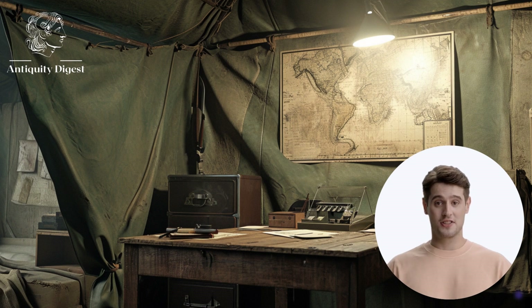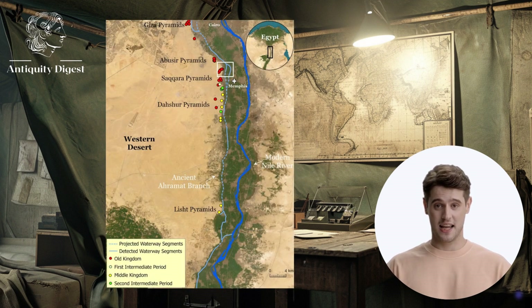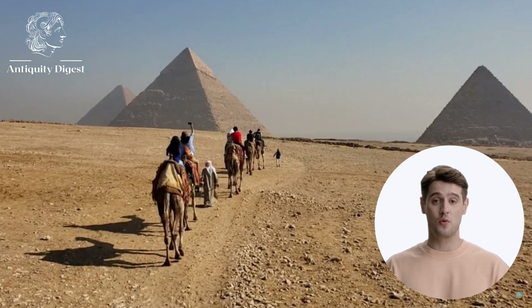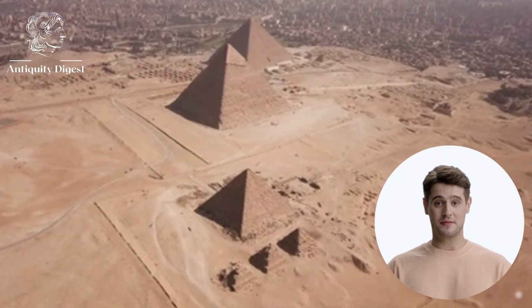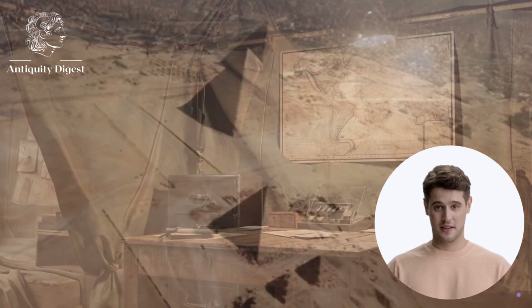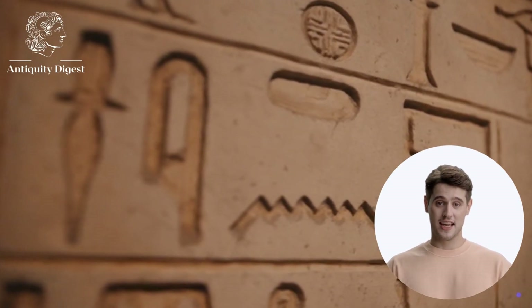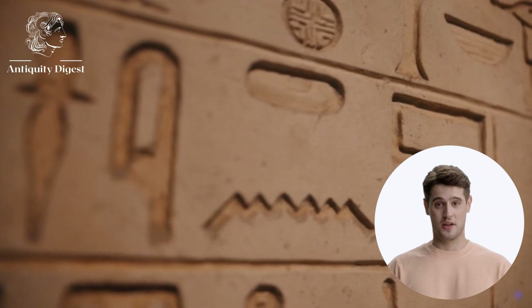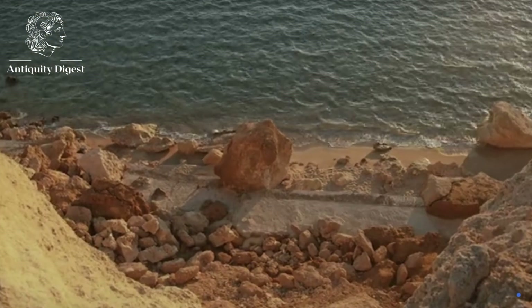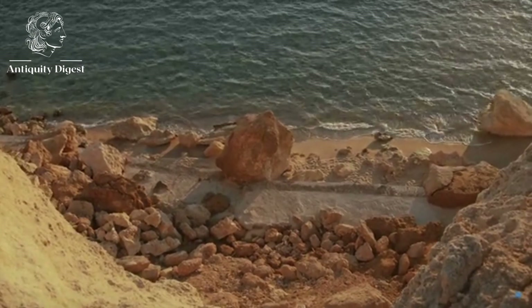The Arimat branch is thought to have been about 39 miles long and 100 feet deep. It was active during the time the pyramids were built and it is believed to have been used to transport the massive stones that were used to build the pyramids. This discovery is a major breakthrough in our understanding of how the pyramids were built. It has long been a mystery how the ancient Egyptians were able to transport such large stones over such long distances. The Arimat branch provides a possible explanation for this mystery.